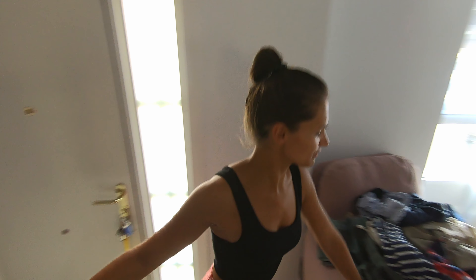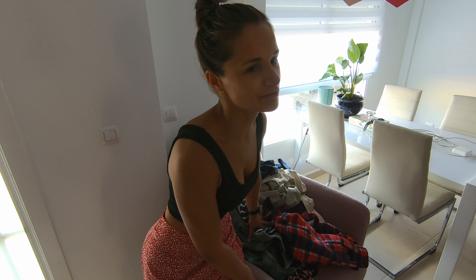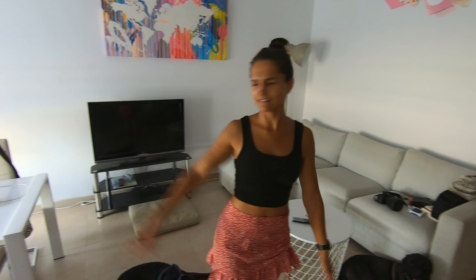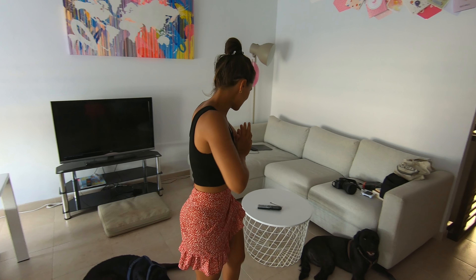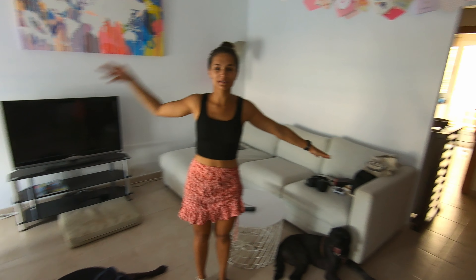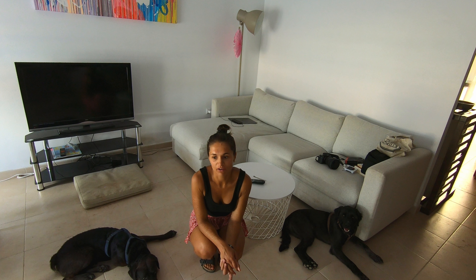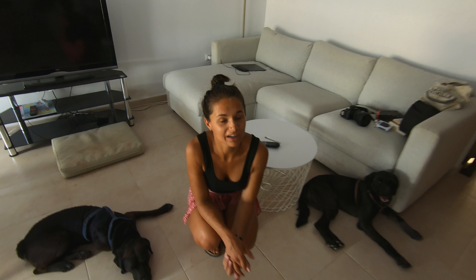Don't mind the laundry - we still have a lot to do because we finally have a decent washing machine. Here you have the living area and dining area: super chill, we have a couch, table, television, and the two cutest dogs ever. Now we'll make breakfast because we are hungry, so let's go to the kitchen.